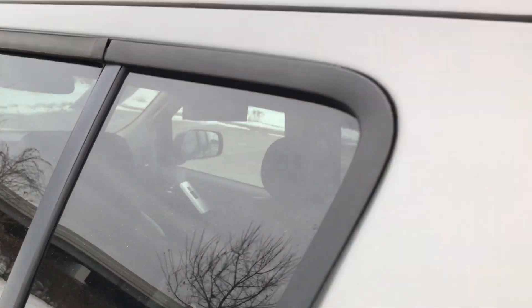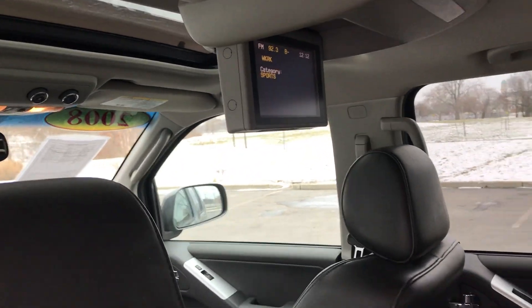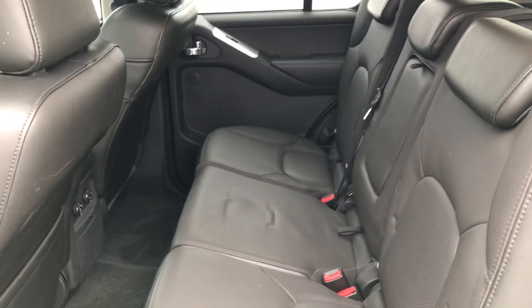Now once we open up the back door, you see a rear DVD player, charcoal leather trim, third row seat — everything folds flat for more storage space.